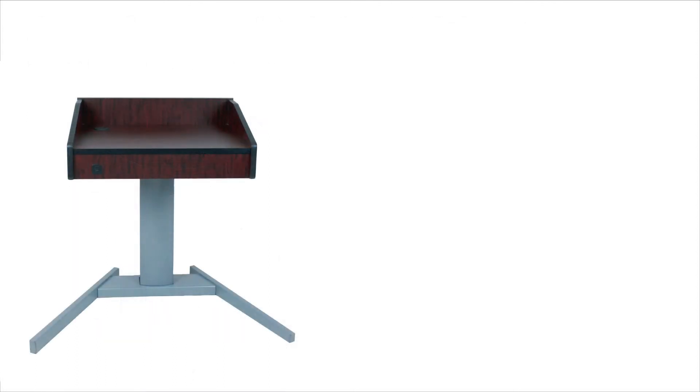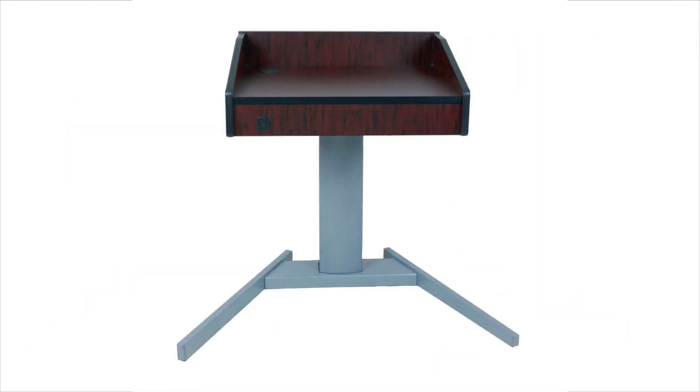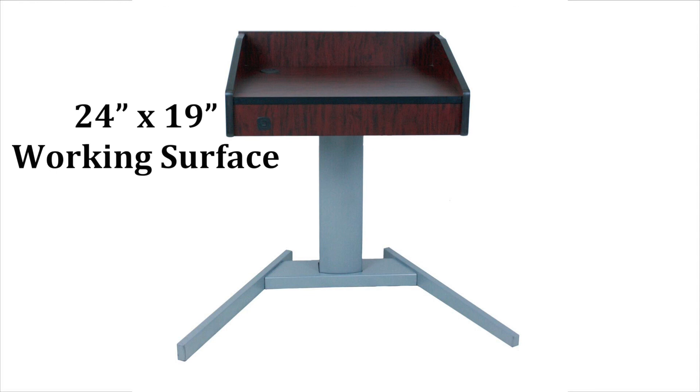By pushing a button, the lectern's silent lift mechanism raises the height from 28 inches to 48 inches. The lift is powered by a rechargeable battery pack. The lectern features a generous 24 by 19 inch working surface that provides plenty of room for a computer and other materials.